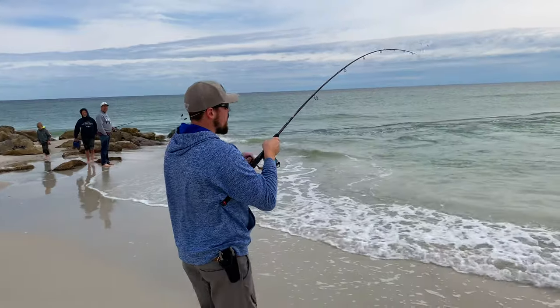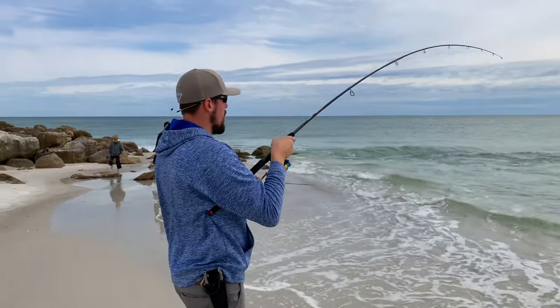These are the top five surf fishing reels on Amazon in 2020. You can find links to purchase these reels in the description box below. I have used all these reels extensively so my feedback is based on real life experience.